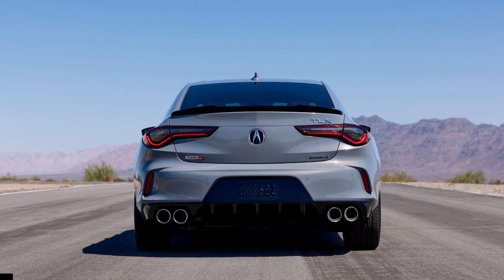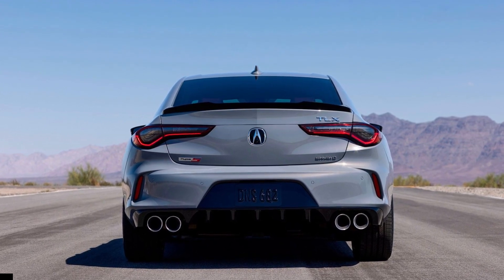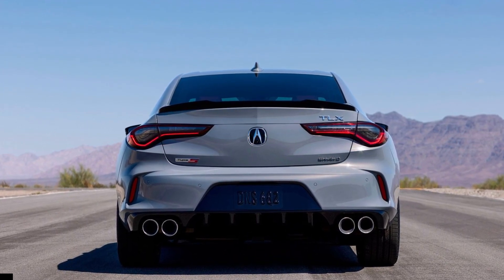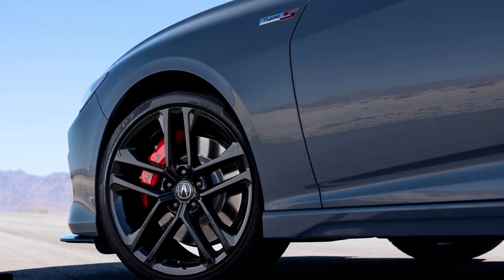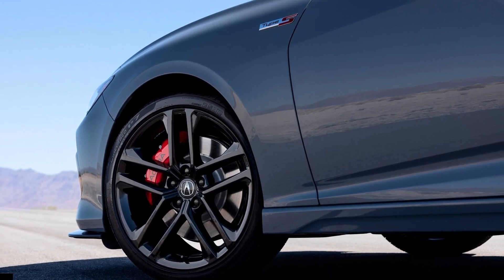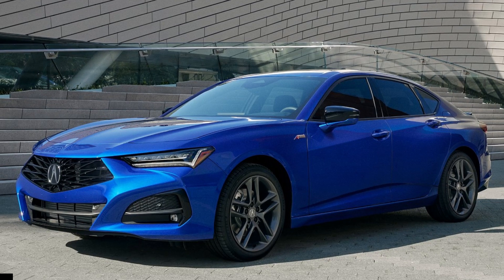Two new colors have been added: Urban Gray Pearl for A-spec and Type S trims, and Liquid Carbon Metallic for the technology package. Other small changes include thicker carpets, new front fender liners, wheel insulators, and door insulators that reduce road noise.